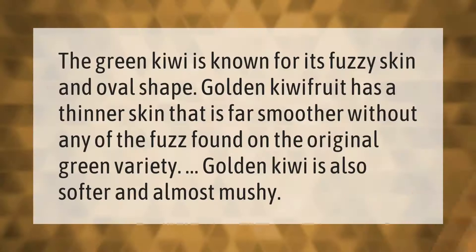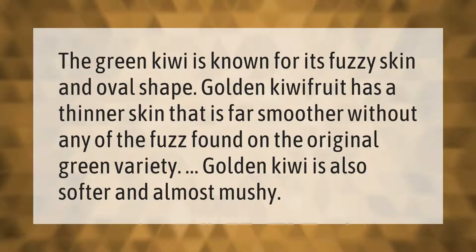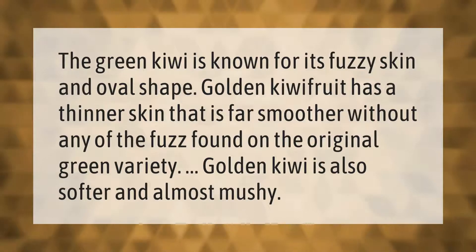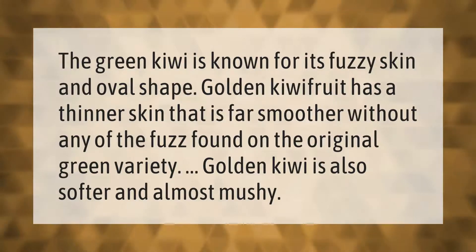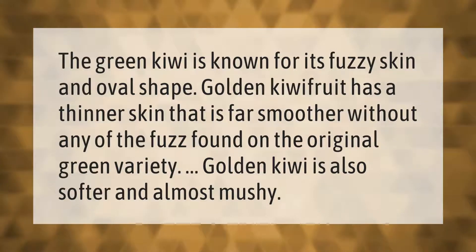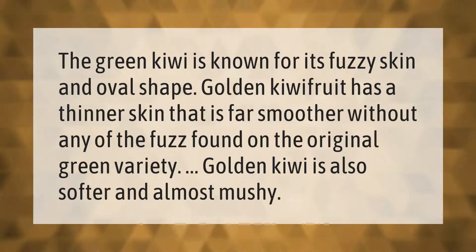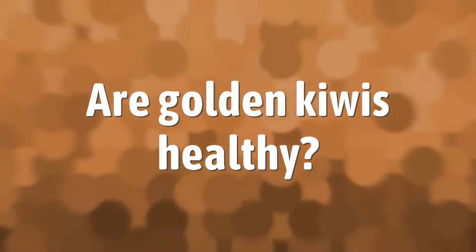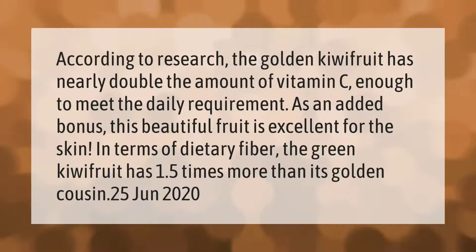The green kiwi is known for its fuzzy skin and oval shape. Golden kiwi fruit has a thinner skin that is far smoother without any of the fuzz found on the original green variety. Golden kiwi is also softer and almost mushy.